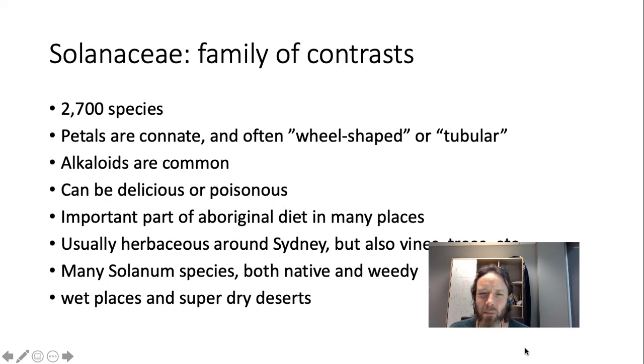It's really important in Australia, in part because it was a huge part of Aboriginal diet in many parts of Australia. There are species of Solanaceae that look very similar to each other, some of which are delicious and some of which are poisonous. Knowledge about which ones were good and which ones were bad was a very important part of traditional knowledge.